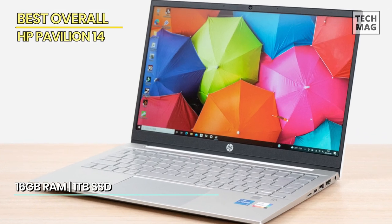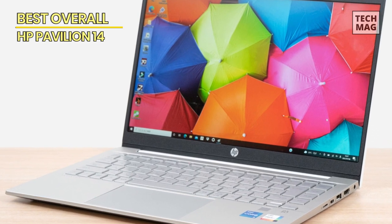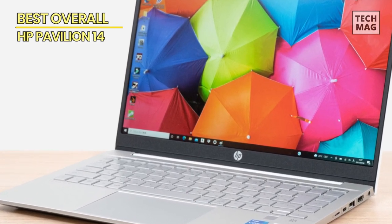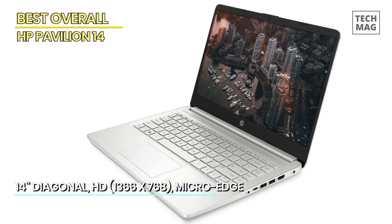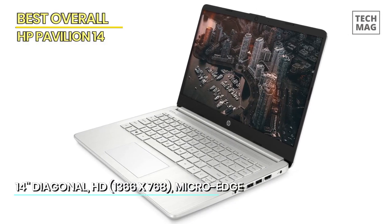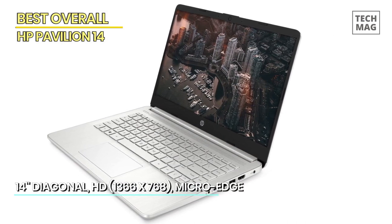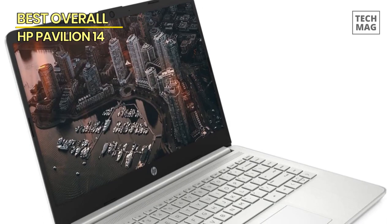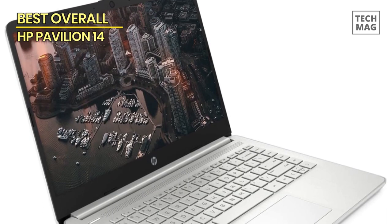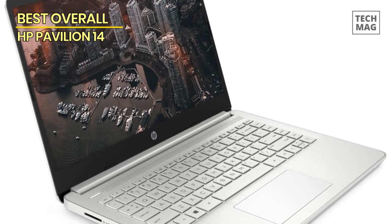The Intel Iris Xe graphics card provides stunning visuals and smooth graphics, whether you're streaming content, working on creative projects, or playing games. With 16GB of RAM and a spacious 1TB SSD, you have ample memory and storage to handle all your tasks and store your data securely. The integrated webcam, HDMI, Wi-Fi, and Bluetooth capabilities provide connectivity options for all your needs.